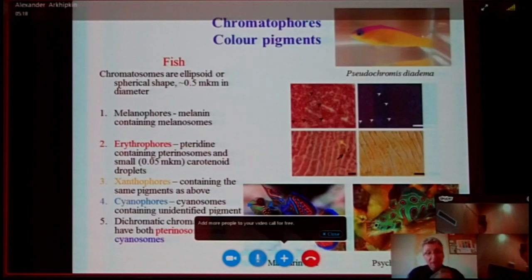In fish, chromatophores are also roughly spherical in shape, and actually about the same size — approximately 0.5 micrometers in diameter as well. And what is even more interesting, they have almost the same colors as cephalopod chromatophores, but with different pigments. They have melanophores, which are black and contain melanin. They also have erythrophores, which are red and contain pteridine in pterinosomes, as well as small carotenoid droplets, which are yellow.